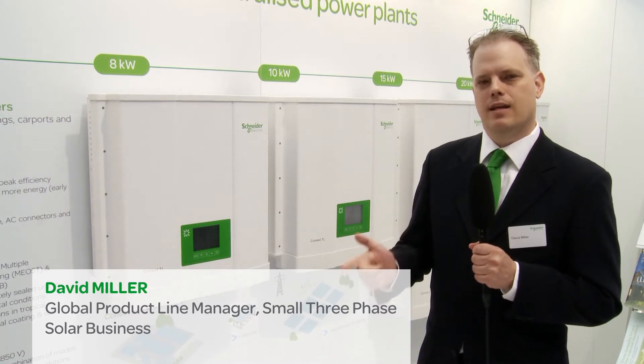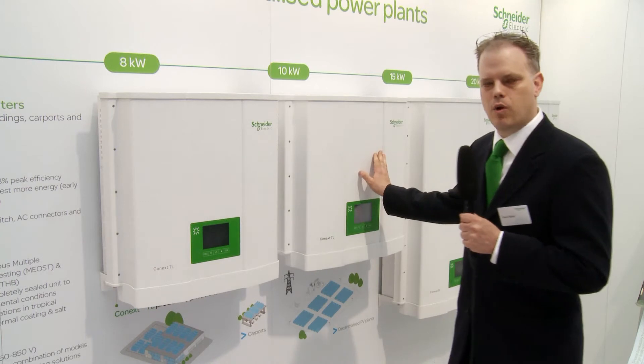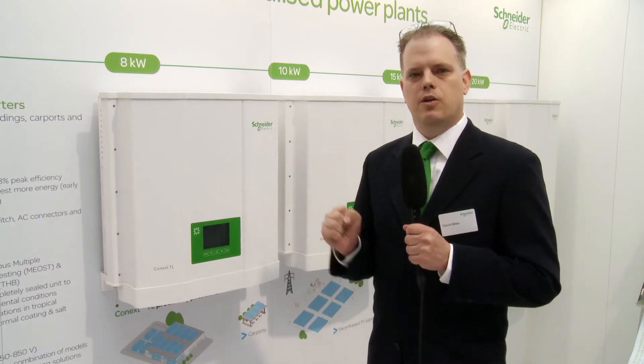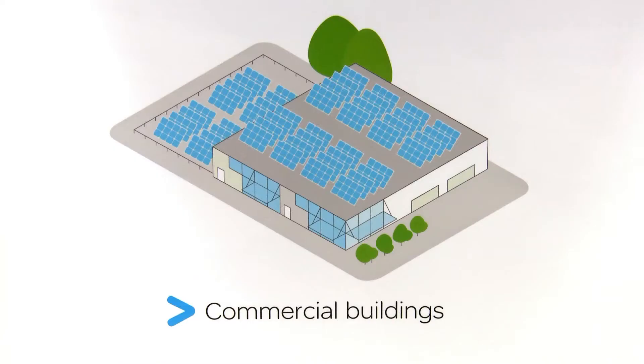It is available in an 8, a 10, a 15, and a 20 kilowatt model. This year we're introducing the new 8 and 10 kilowatt models, specifically used in carports and decentralized architectures as well as small commercial buildings.